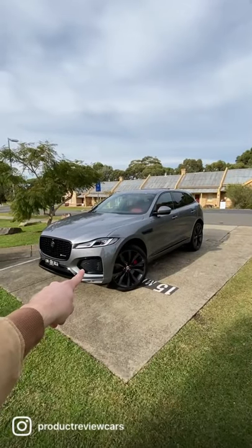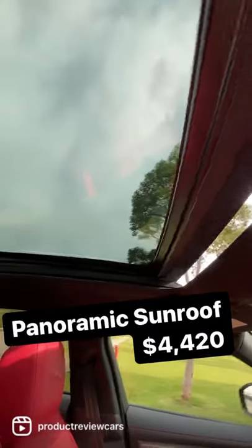Three most expensive options on this Jaguar. It's this panoramic sunroof that goes all the way back here, and yes, you can open it.